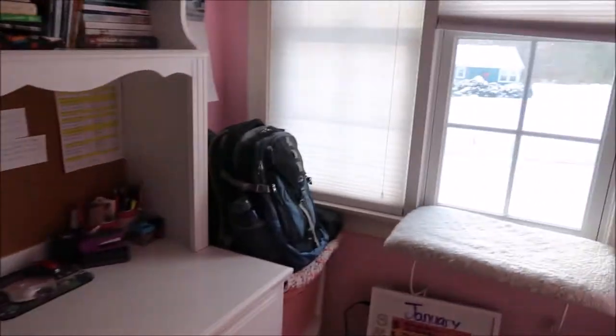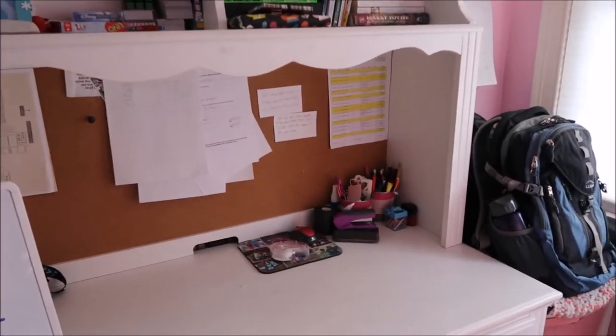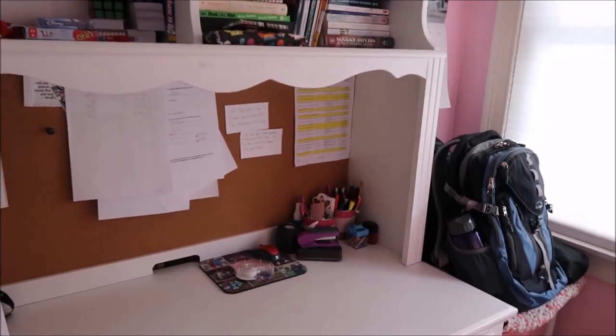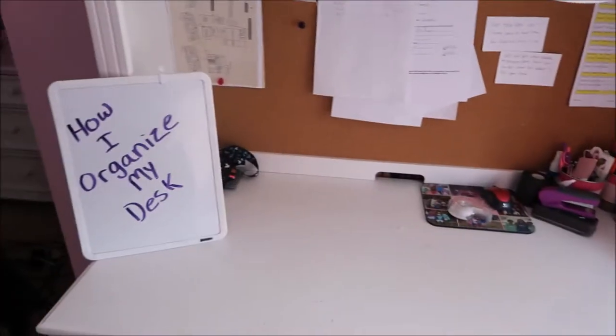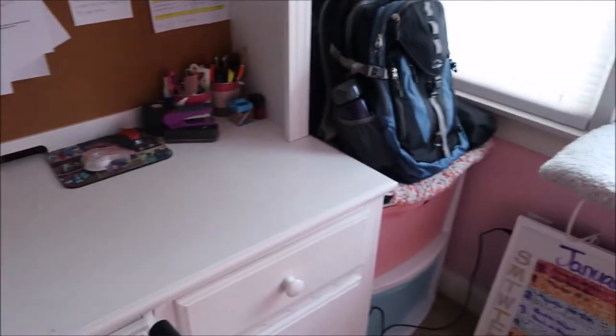I already did a tour — I'll have it linked in the iCard where I do my work for YouTube and filming. You can check out that video after this, but this is my main desk, this is where I do all my school work and get all that done.